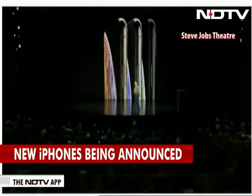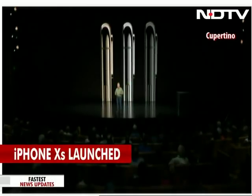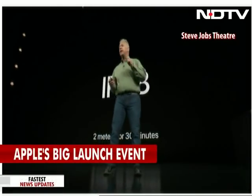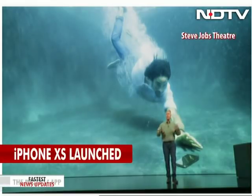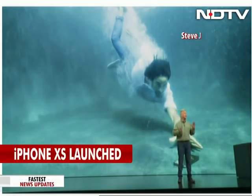iPhone XS comes in three finishes: gold, silver, and space gray. They are beautiful. And they're protected from dust and liquids to an even higher level now — IP68 — meaning it's protected to two meters for up to 30 minutes. So if you happen to be hanging by the pool and drop your phone in the water, don't worry: dive down, grab it, rinse it, let it dry. You'll be fine.